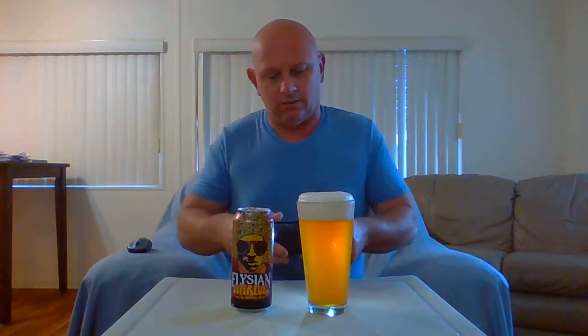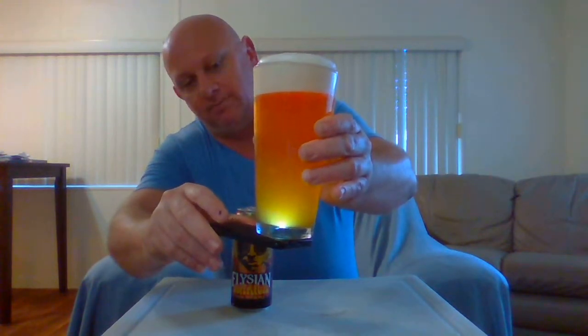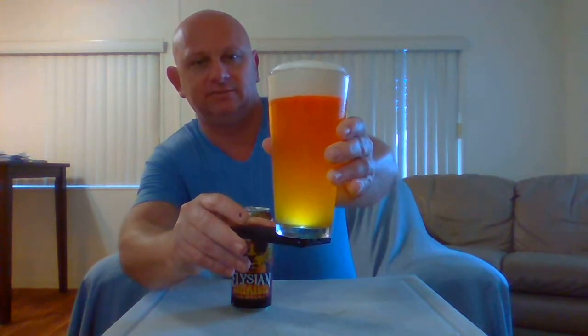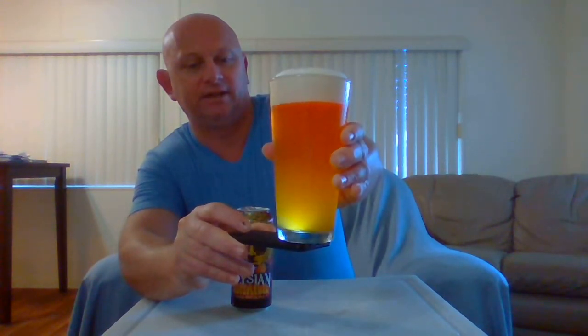It is pretty darn hazy — you can barely see anything through it. No goodies, it's got a donut on top — or you can call it a beer hole. I see very slight particulates in there. It's a beautiful looking sunburst type color, more like a sunburst. Looks cool, looks delicious. It is slightly hazy.